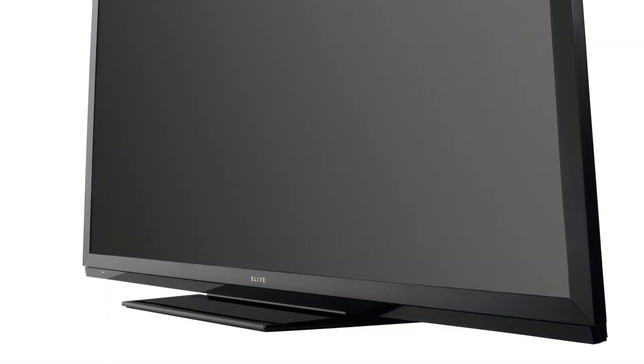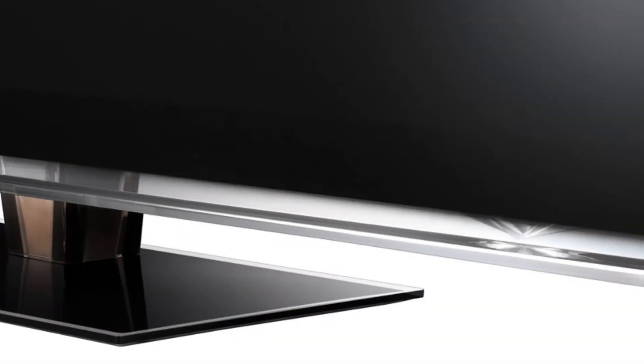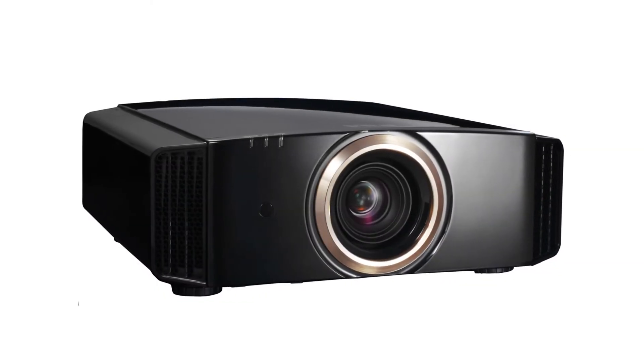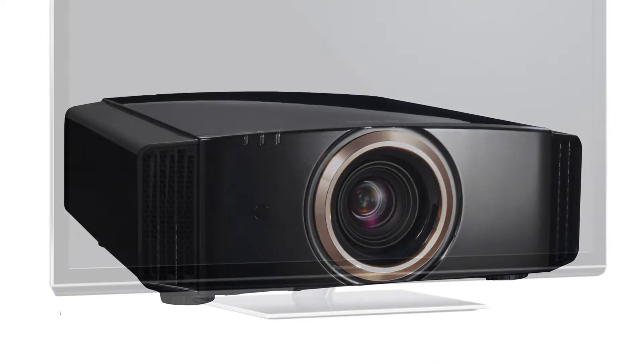The technologies keep changing constantly, so you want to do a little bit of research on your own. Look for the THX certified display that best suits your budget and your particular theater.